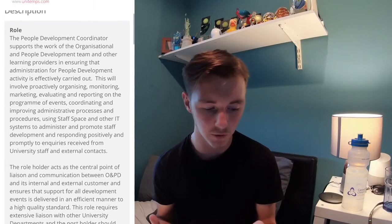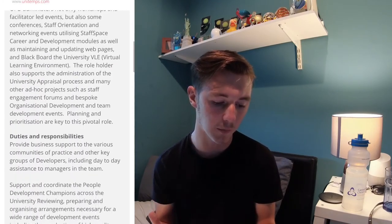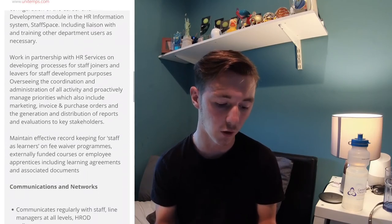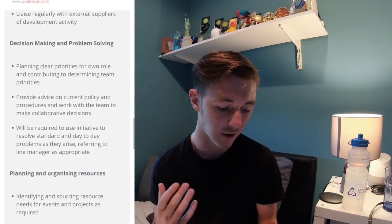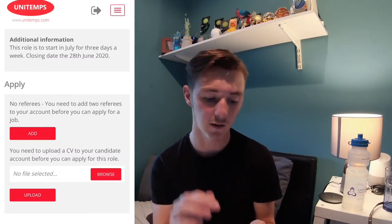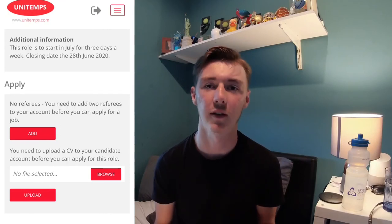If you scroll down you see the description of the role and what the role involves. Scroll down a little bit further and it's going to tell you the duties and responsibilities, so you can really understand what you would be doing in this role. It also tells you the kind of candidate they're looking for. It's really useful and really easy to use. If you wanted to apply for this job, just scroll down all the way to the bottom, click to add two referees, upload your CV, and that's all you've got to do. Super easy, super simple — and that's Unitemps.